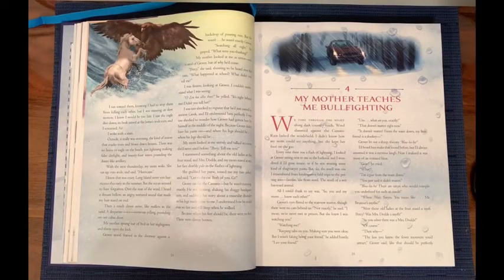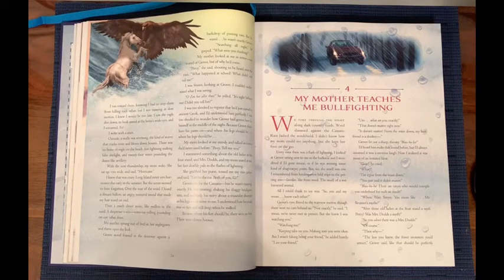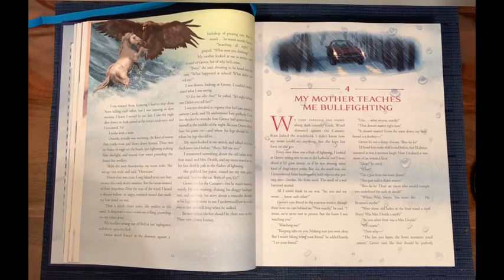Chapter four: My Mother Teaches Me Bullfighting. We tore through the night along dark country roads. Wind slammed against the Camaro. Rain lashed the windshield. I didn't know how my mom could see anything, but she kept her foot on the gas. Every time there was a flash of lightning, I looked at Grover sitting next to me in the back seat and wondered if I'd gone insane, or if he was wearing some kind of shag carpet pants. But no — the smell was one I remembered from kindergarten field trips to the petting zoo. Lanolin, like from wool. The smell of a wet barnyard animal.